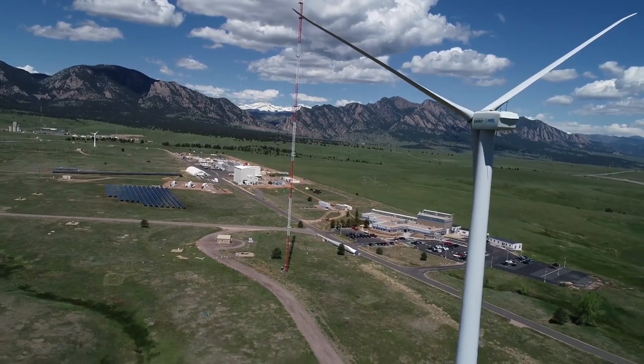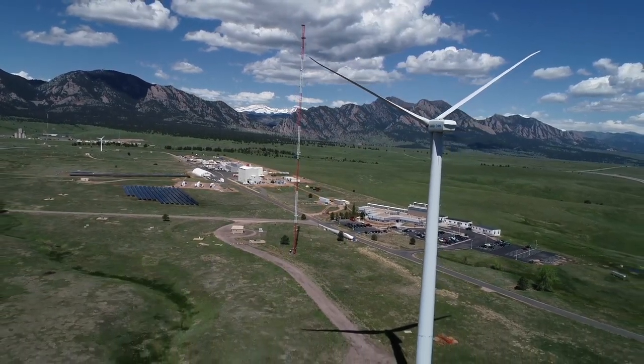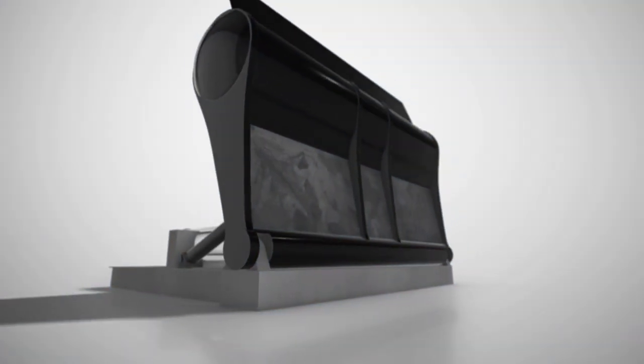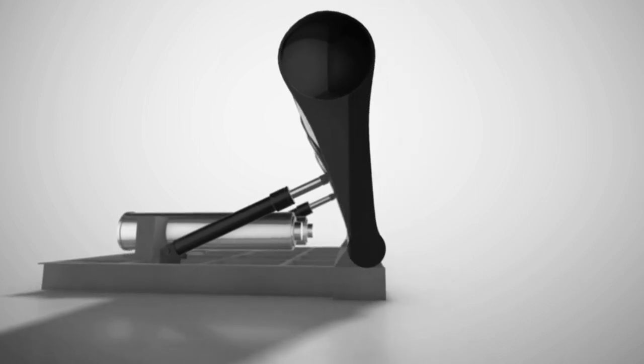We definitely have to start thinking outside the box a little bit to make devices that are going to withstand the harsh ocean environment for like 20 years. Nathan Tom and a team of researchers at the National Renewable Energy Laboratory thought outside the steel box. Their design doesn't need a heavy shell to survive the ocean, and it could be cheaper and more productive too.